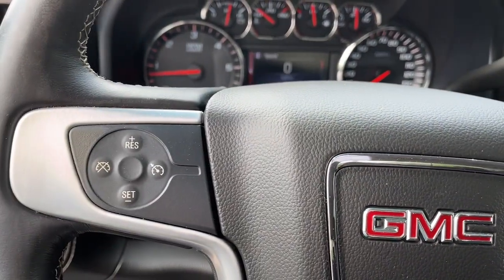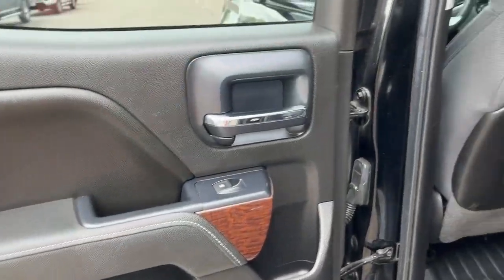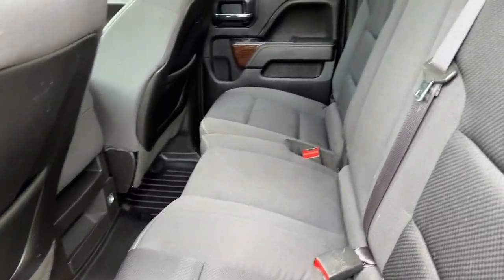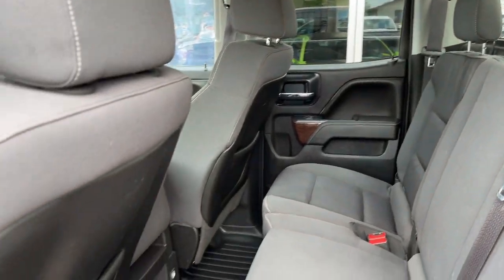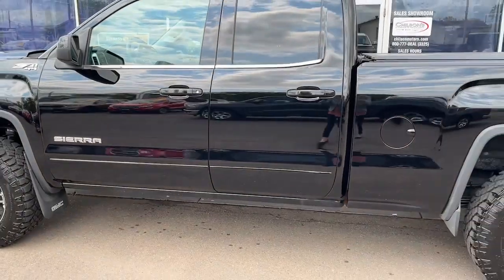Keyless entry, iPod, MP3 input, backup camera, premium sound system, remote engine start, heated mirrors, satellite radio, aluminum wheels, electronic stability control, steering wheel audio controls.